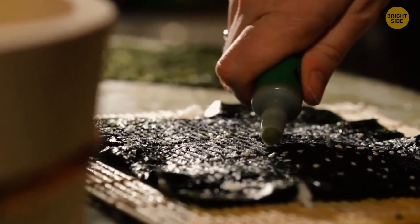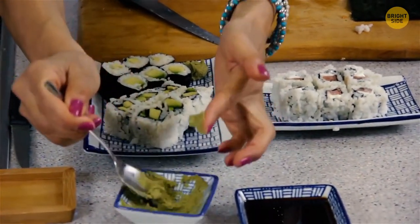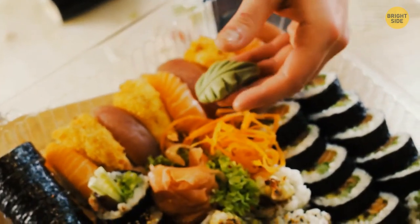The vast majority of wasabi we eat isn't actual wasabi. The real thing is very expensive, so what we get is just a mixture of horseradish, mustard, and green food coloring.